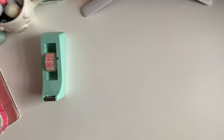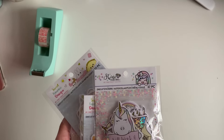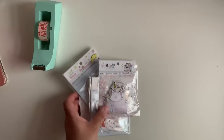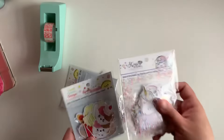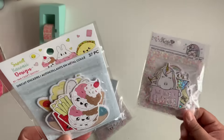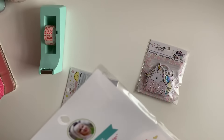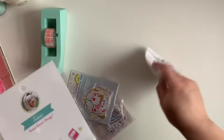I also picked up some stickers from Sweet Kawi Design, and they were on clearance for $1.77. They're by CraftSmith — this one is by Tessia, I hope I didn't butcher her name — and this one is Debbie and Chelsea.